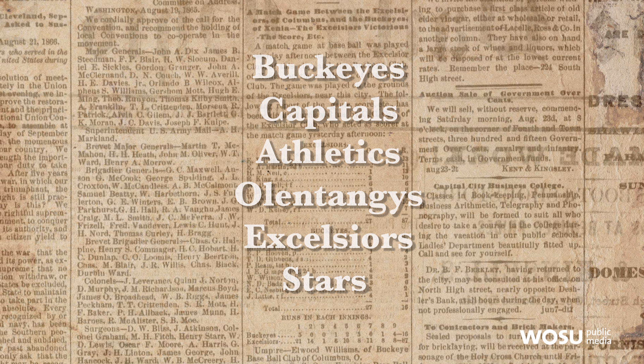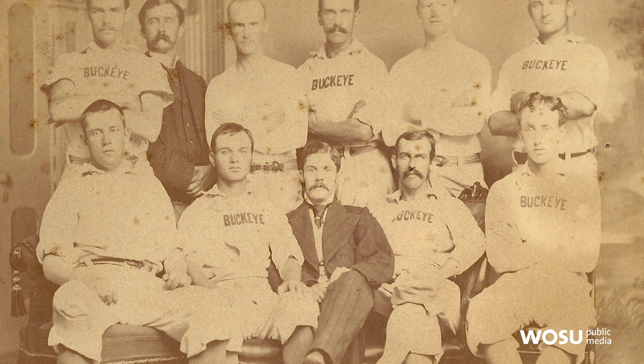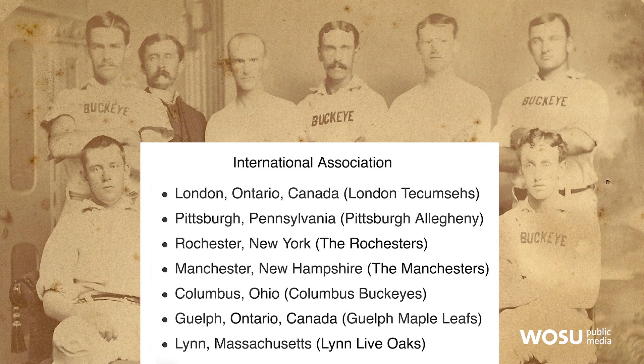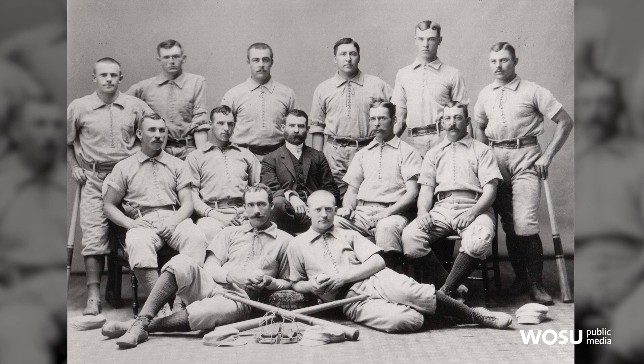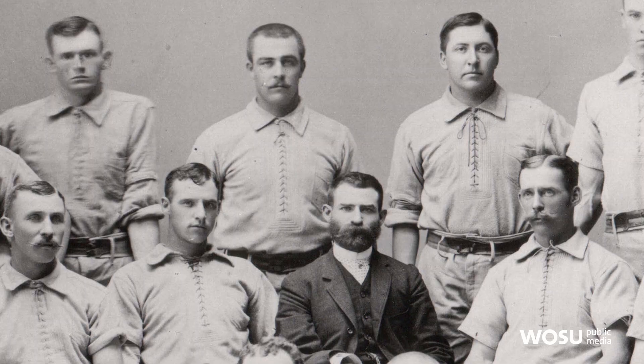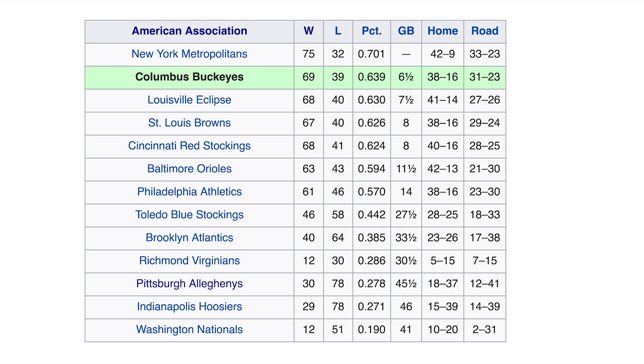Columbus had six teams when the National League was formed in 1876. But when they were trounced by a team from Cincinnati, they decided to consolidate so they could be more competitive. Jimmy Williams organized the Columbus Buckeyes, an all-professional team. In 1877, the Buckeyes played in a seven-city league with teams in the United States and Canada that Williams created. In 1883, Columbus made the big leagues — Williams secured a franchise for the Columbus Buckeyes when the American Association expanded from six to eight teams. Their second year, they finished in second place.